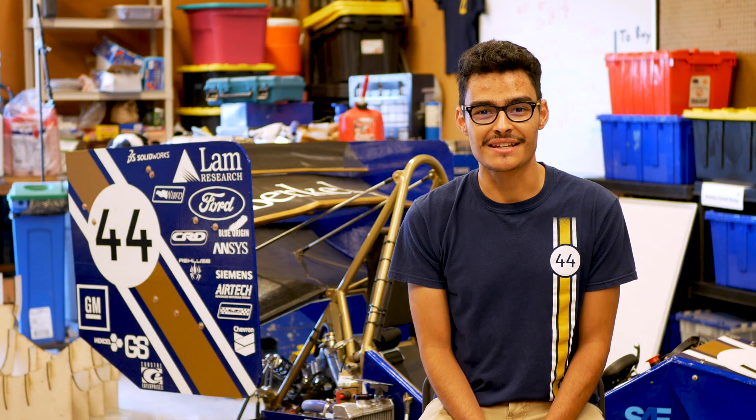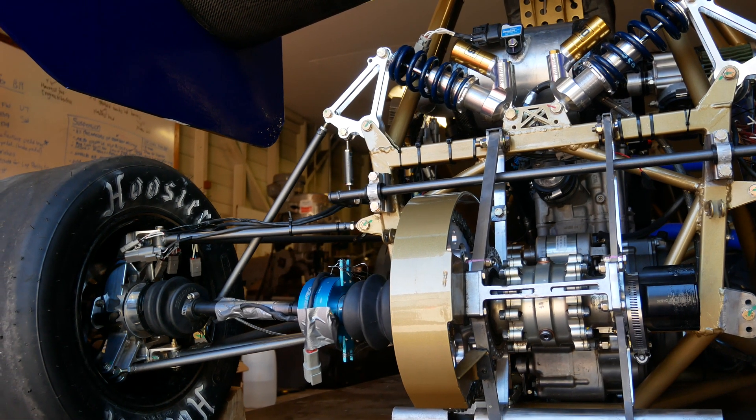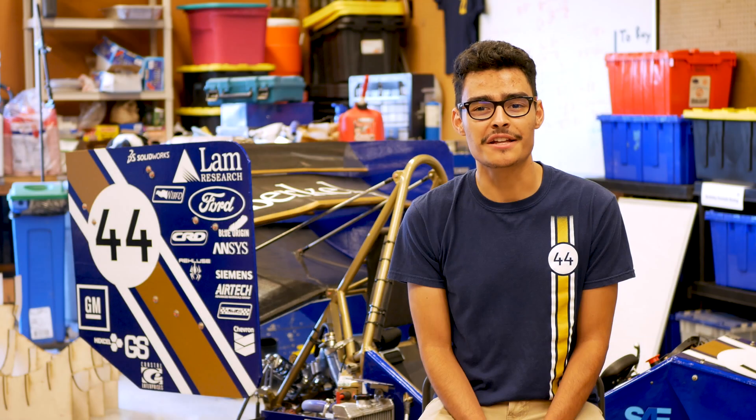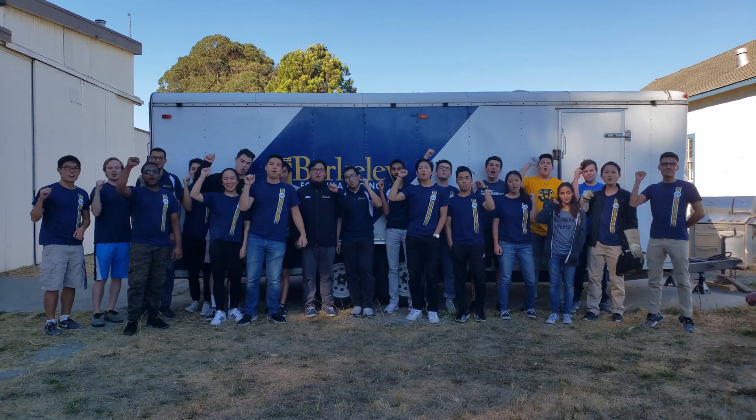UC Berkeley's Formula SAE team always strives to push the frontiers of engineering and technology. With your help and support, we hope to inspire the future engineers and entrepreneurs at Berkeley. Thank you for your support. Go Bears!